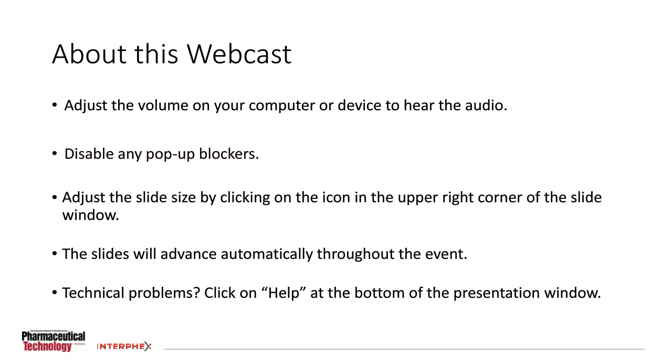I have a few important announcements before we begin. This webcast is designed to be interactive, and we encourage you to ask questions during the event. You can submit your question by typing it in the Q&A box, which can be found on the right-hand side of your screen. You can enlarge the slide window by clicking on the small square icon in the upper right-hand corner of the slide window, or hover your mouse over the lower right-hand corner and drag the window to the desired size. The slides will advance automatically. If you have any technical problems, click on the question mark help widget in the dock at the bottom of your presentation window.